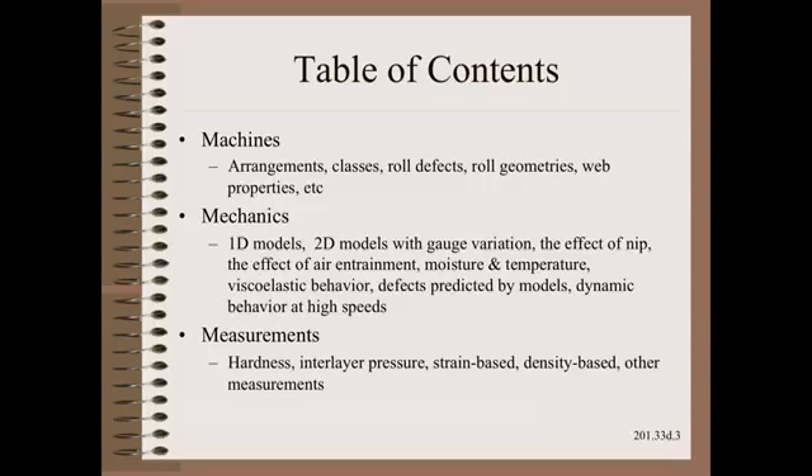In the measurement section, we cover almost every measurement ever made on rolls with a quality control perspective. Finally, the book has a CD with a winding model computer program for you to play with, if you wish.